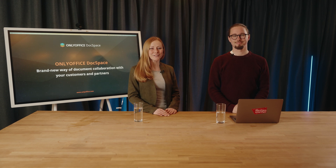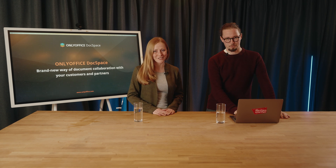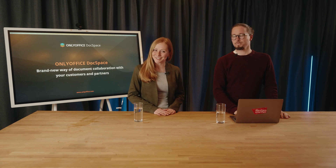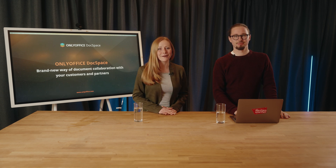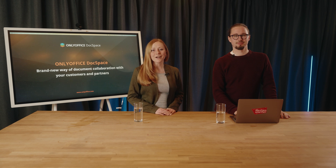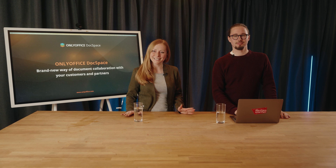Hello everyone, welcome to the online event devoted to OnlyOffice DocSpace, a brand new solution for document collaboration with your customers and partners. I'm Julia and I'm Richard from Medienstürmer, a trusted media partner of OnlyOffice. We are so glad to be today's hosts and guide you through the newly released product.